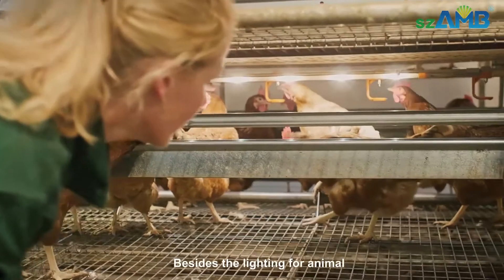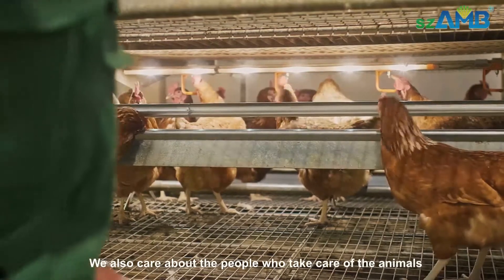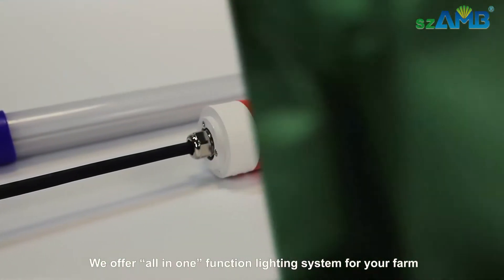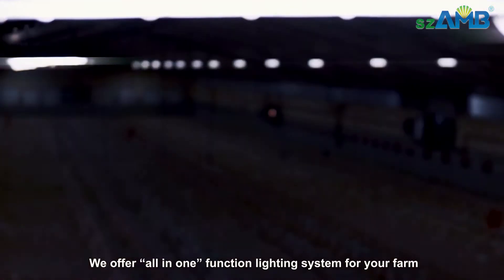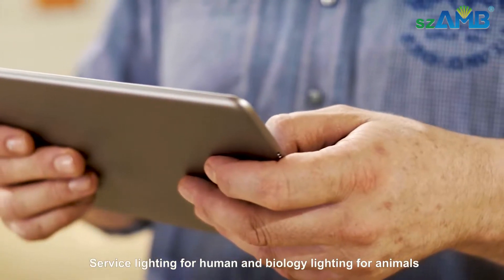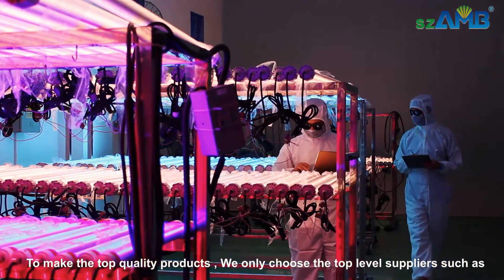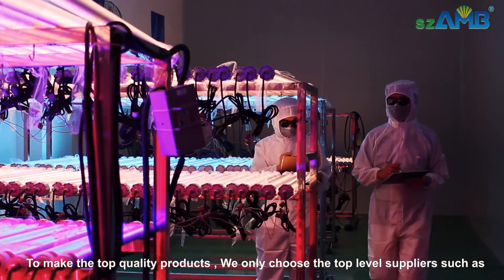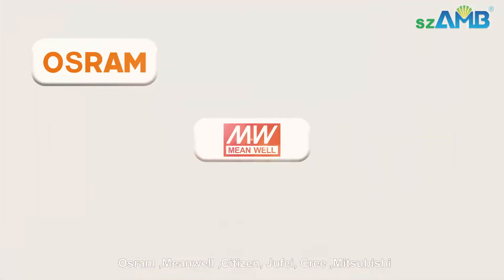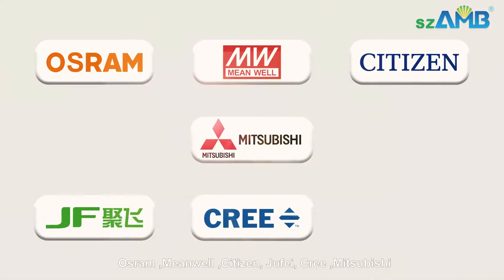Besides lighting for animals, we also care about the people who take care of the animals. We offer an all-in-one function lighting system for your farm — service lighting for humans and biology lighting for animals. To make top quality products, we only choose top-level suppliers, such as Osram, Meanwell, Citizen, Jufay, Cree, and Mitsubishi.